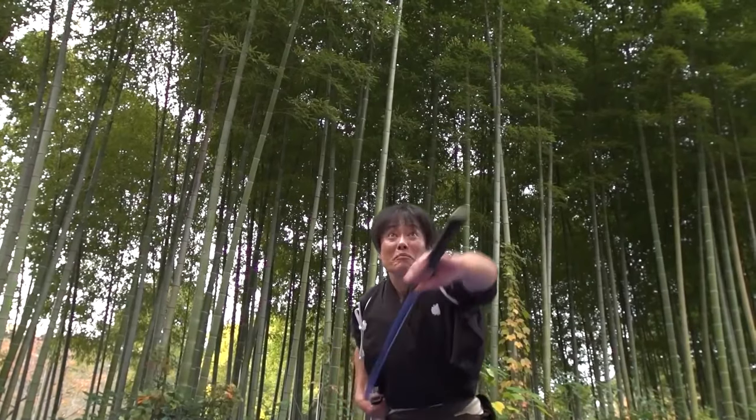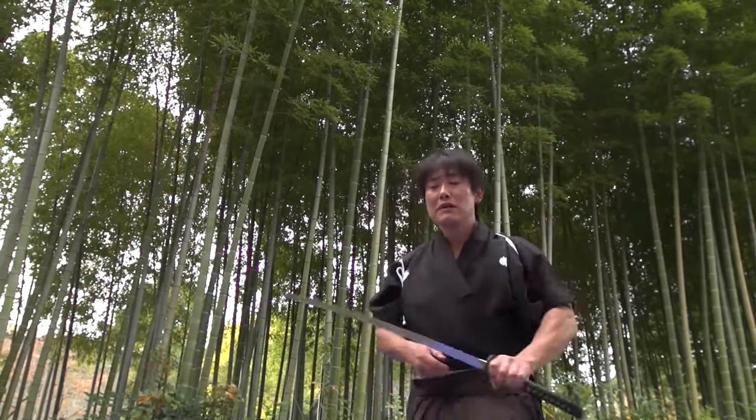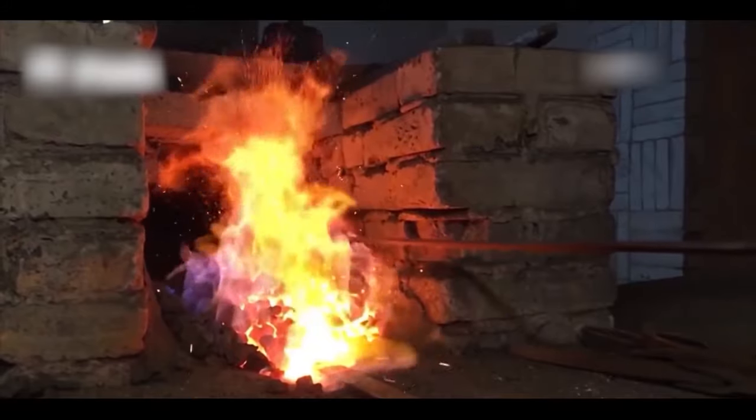But if we dig even deeper, we can trace the Katana's roots all the way back to the 5th century AD. That's when the Japanese borrowed some sword wisdom from the Chinese, and over many centuries, they brewed up the world-famous Katana. So for today's adventure, we'll stop our time-traveling at the 15th century and learn the secrets of its creation.